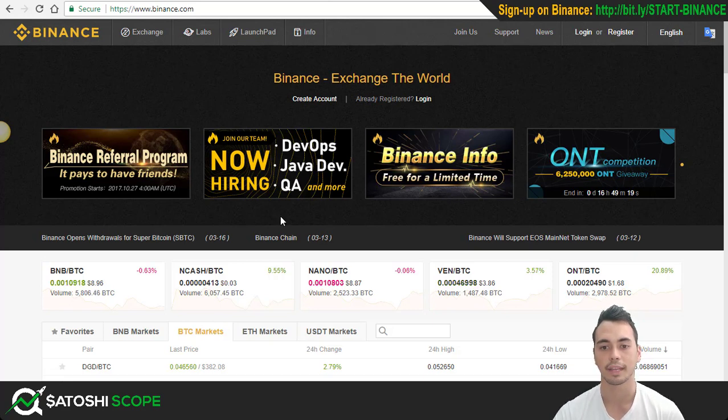First of all, the fee. You're only going to pay 0.1% as opposed to 0.25% on Bittrex. So it's got a much lower fee and if you're day trading or swing trading, you're going to save a lot on fees alone.